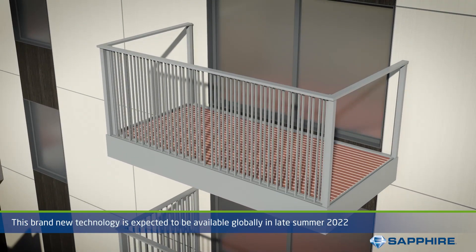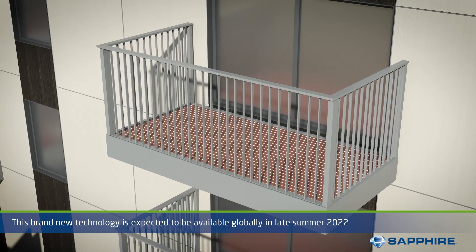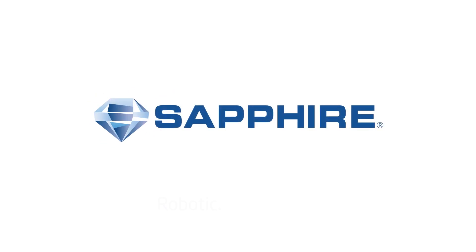This brand new technology is expected to be available globally in late summer 2022. Sapphire — Balcony fantasy delivered. Robotic. Rollered. Right.